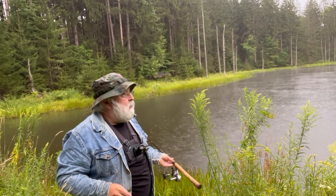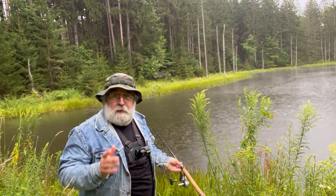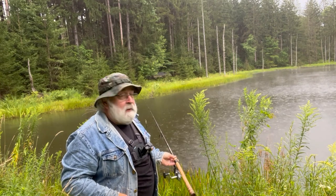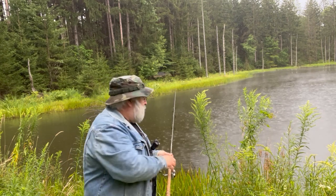One more cast, then I think it would be wise for us to start heading back. The lightning is getting closer and there's thunder, so — one more cast.